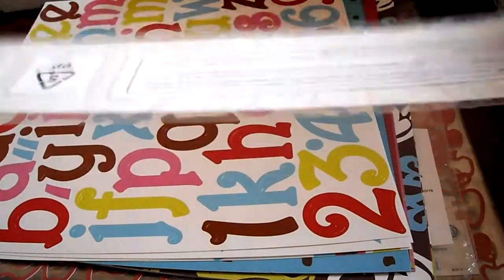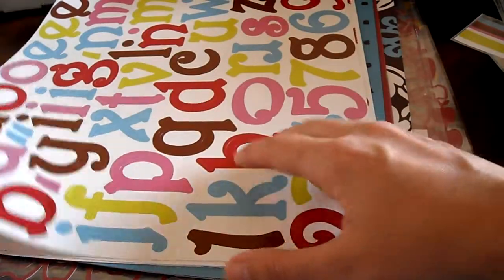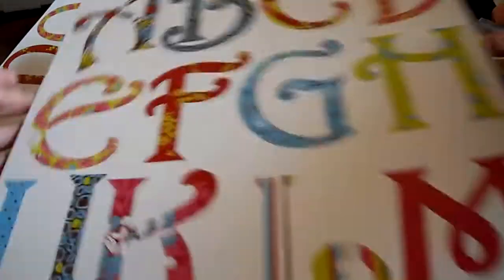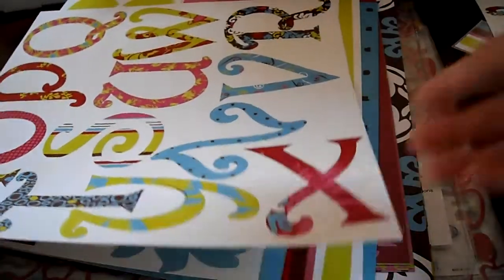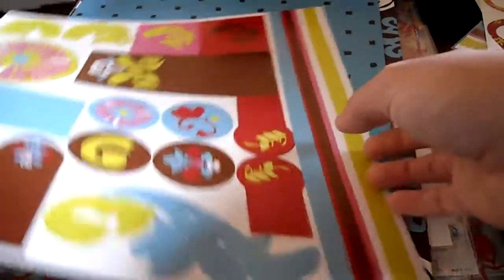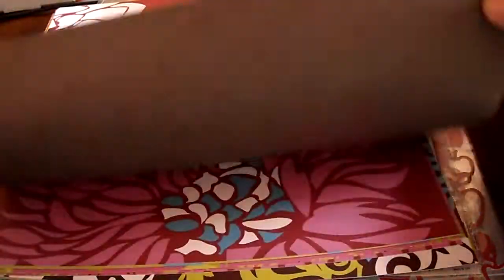And then this I'm assuming is a border strip. But you got a punch-out alpha, and then this really cool punch-out alpha — this one is like huge. And then you got this punch-out die cut piece. These are really cool. And then it came with some paper, and you got one of each sheet — they're double sided.